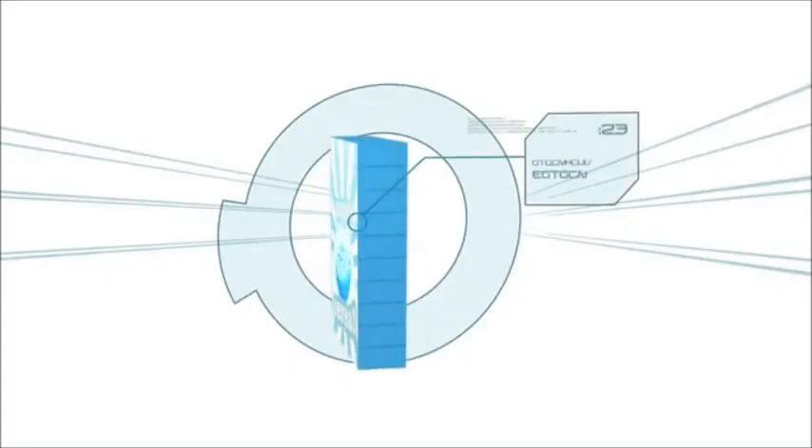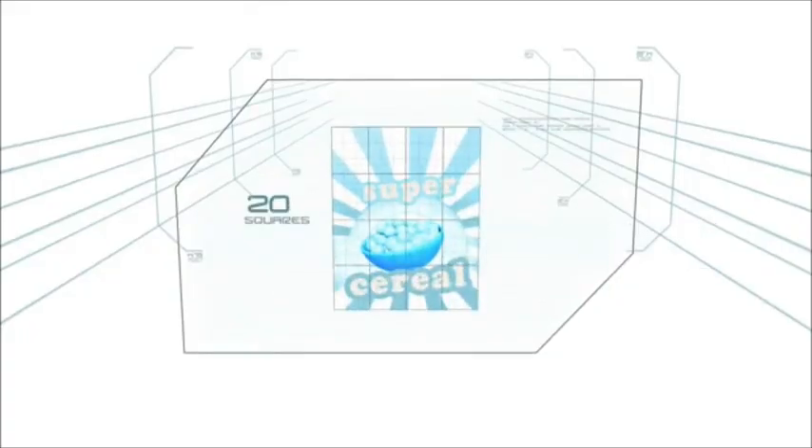Breakfast Scramble. In this next challenge, the wholesome goodness of breakfast cereal is combined with the innate hardness of jigsaw puzzles. The front of a cereal box has been cut into 20 squares, randomized, and must be reassembled by the contestant.